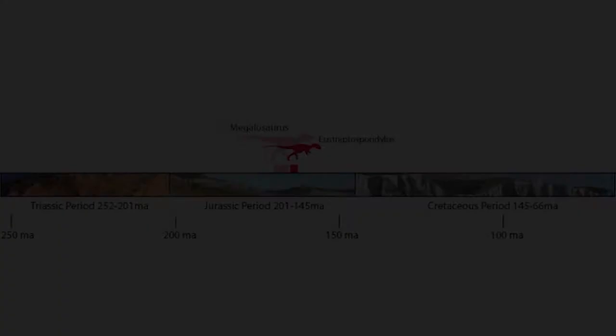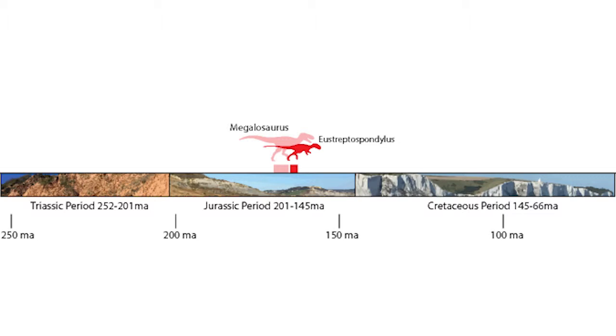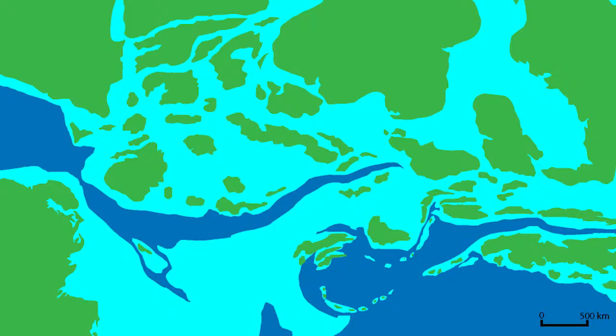Its species name, Oxoniensis, just refers to the fact that it was found in Oxfordshire. Eustreptospondylis lived from about 166 million years ago, from an age called the Calovian in the middle of the Jurassic period. It was found in a rock formation called the Oxford Clay — a sedimentary rock made up mostly of mudstone that is of a shallow marine origin. The paleoenvironment that Eustreptospondylis lived in was that of a series of small islands surrounded by a warm shallow sea, and this environment covered most of Europe at the time.